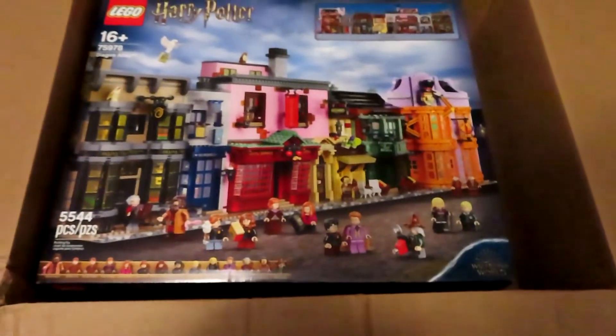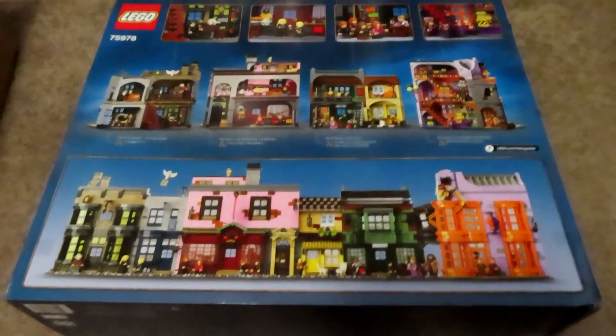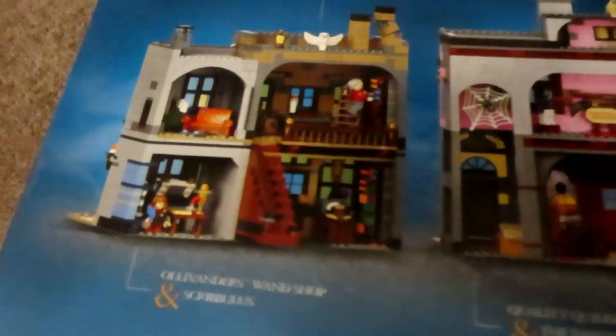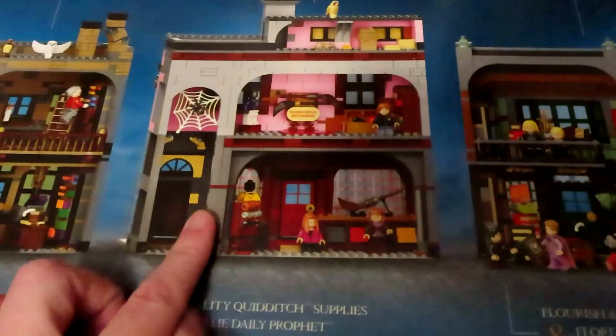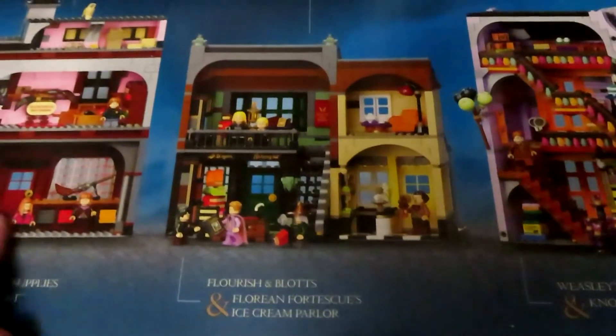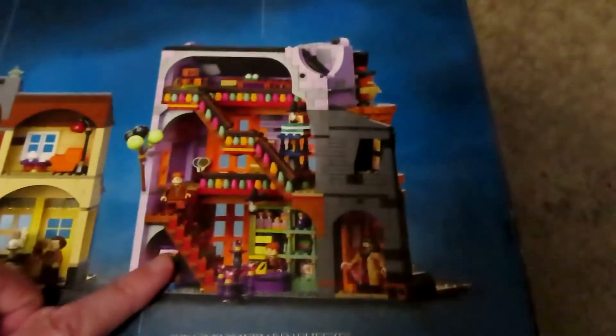That's so cool though. I'm pretty excited about this. Let's get this out of the box and take a closer look. Now that we have it out of the box, we can see it in more detail. So this is some of the rooms and the buildings — Ollivanders and Scribulus, Quality Quidditch Supplies and the Daily Prophet, Flourish and Blotts and Florian Fortescue's Ice Cream Parlor.